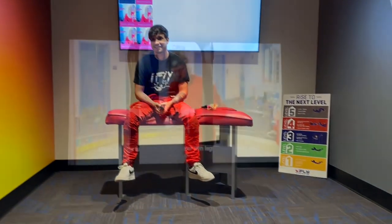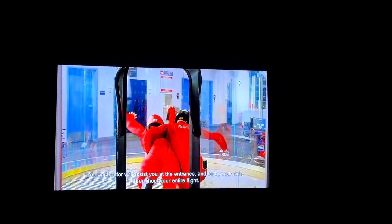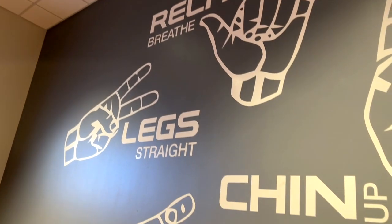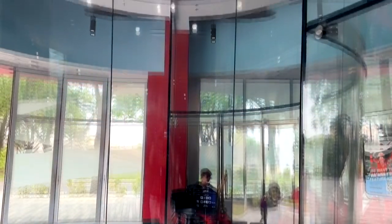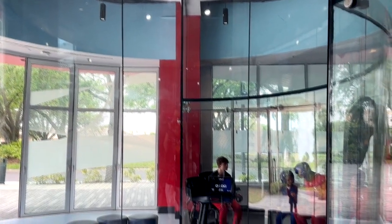Then you're taken into a private room for personal instruction with your instructor — he is awesome. They show you a video giving you an idea of what to expect: the procedure for getting into the tunnel and how the instructor will handle you when you're in there. It is loud, so they go over a lot of hand signals — that's how they communicate in the chamber. They also show you specifically how to position your legs, arms, back, and exact foot positions to help control the flight better.